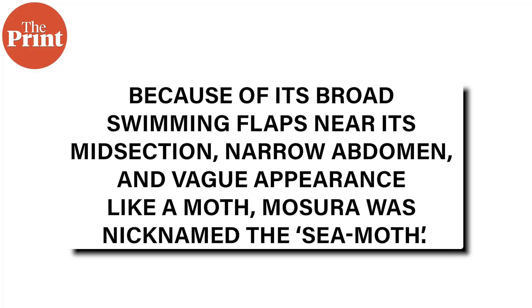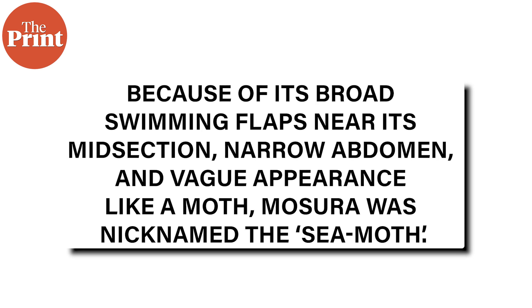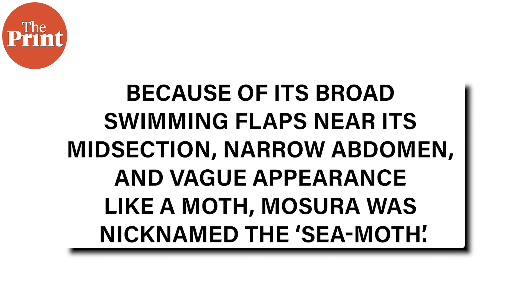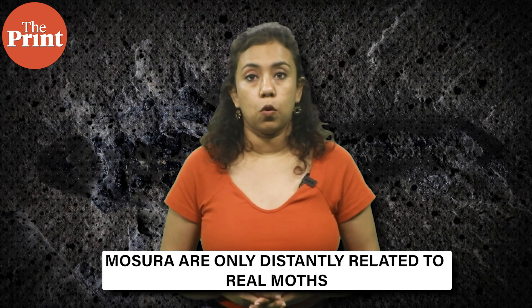A possible explanation could be related to the particular habitat preference or behavioural characteristics of Masura that required more efficient respiration. How this now extinct animal got its name is also an interesting story. Because of its broad swimming flaps near its midsection, narrow abdomen, and vague appearance like a moth, Masura was nicknamed the sea moth. This also inspired its scientific name, which references the fictional Japanese kaiju or monster in the movie Mothra, released in 1961. But mythical references aside, Masura are only distantly related to the real moth.